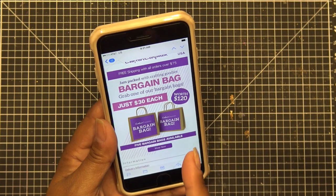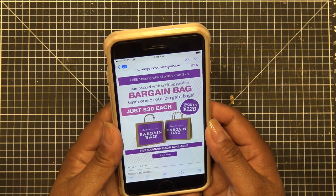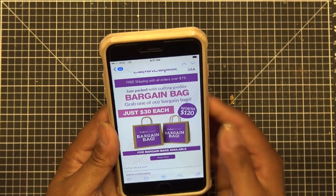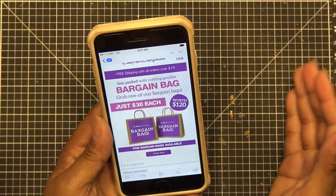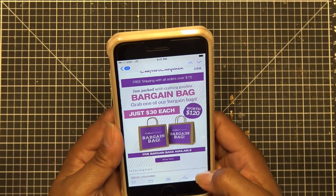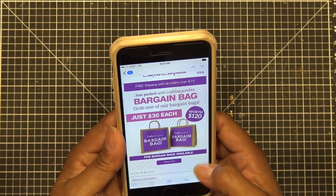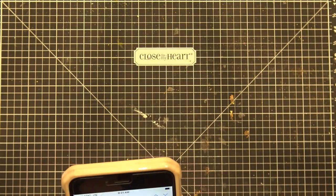They gave us 250 extra bonus points when I first signed up about a month ago — they might still have that if you sign up for their Club Inspire. It bumps you up a good amount, so you get discounts at different levels. My bag was 20% off of the $30, so $24, and the $25 bag I got for just over $20. You guys saw there was some great stuff in there, so go check it out.